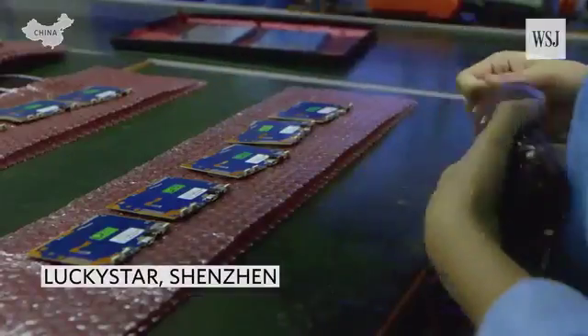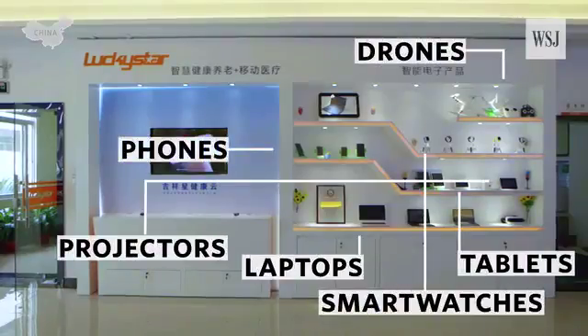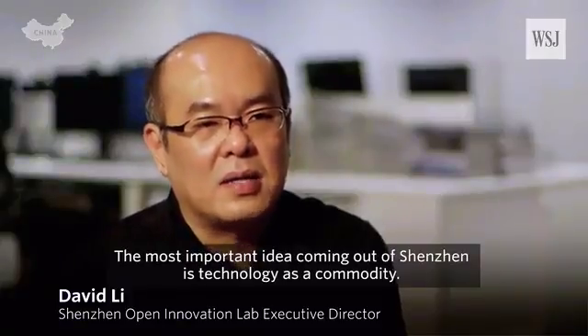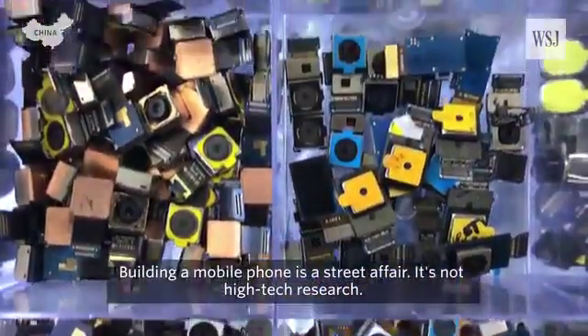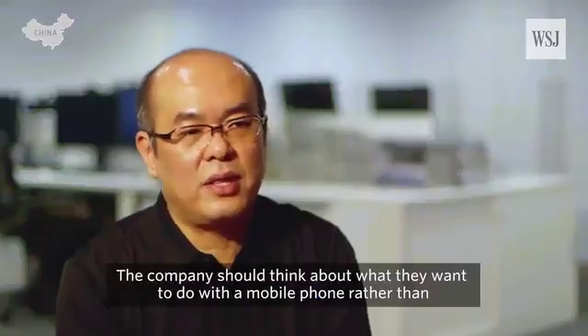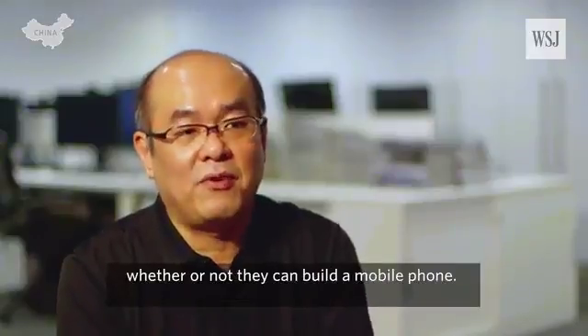There are thousands of factories in China's Pearl River Delta region that build products that companies can rebrand as their own. The most important idea coming out of Shenzhen is that technology is commodity. Building a mobile phone is a street affair — it's not high-tech research. Companies should think about what they want to do with a mobile phone, rather than whether or not they can build one.